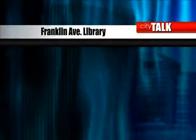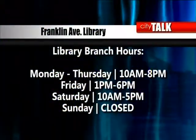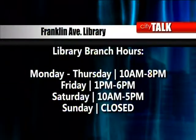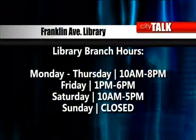The hours will be 10 a.m. to 8 p.m. Monday through Thursday, 1 p.m. to 6 p.m. on Friday, and 10 a.m. to 5 p.m. on Saturdays.